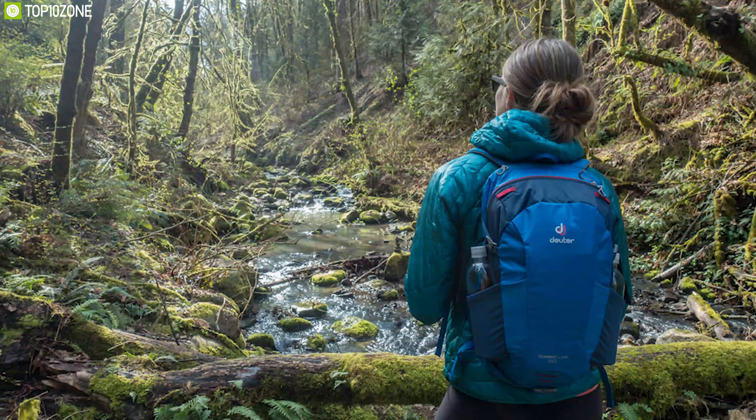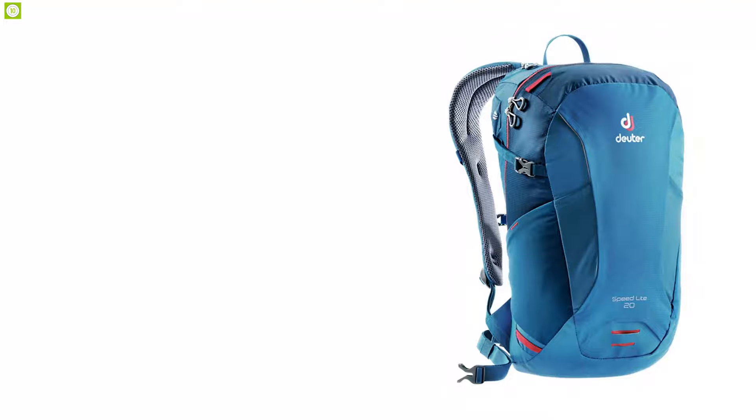If you're looking for a daypack that is small, durable, and lightweight, then the Deuter Speed Light 20 is the one for you.